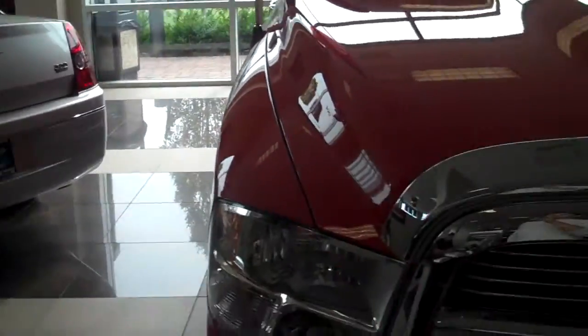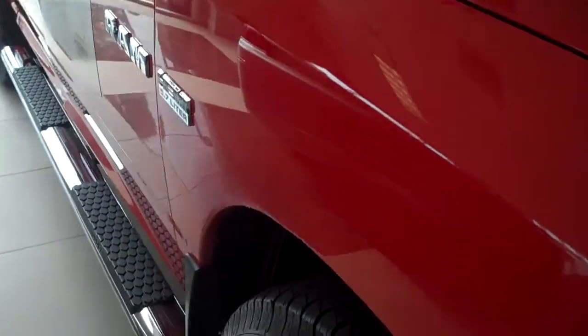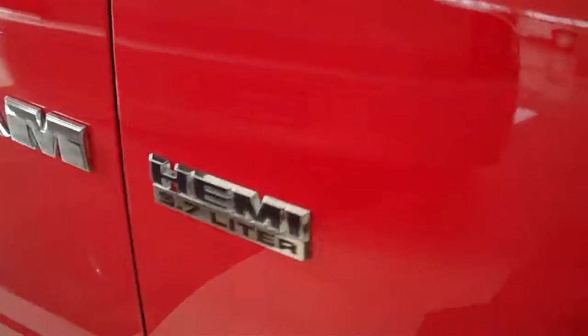Hi, it's Kevin here at Westbury Jeep. Today I'm here with the 2010 Dodge Ram, voted Motor Trend Truck of the Year. Here is our flame red Dodge Ram 1500.